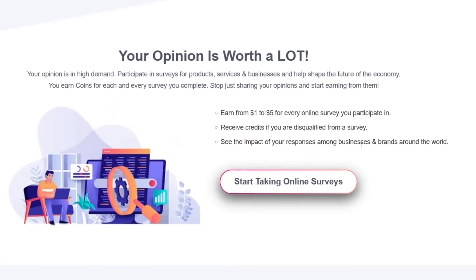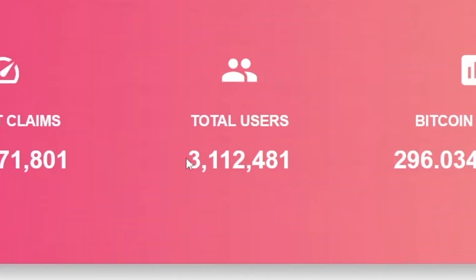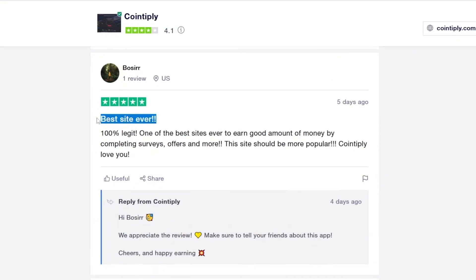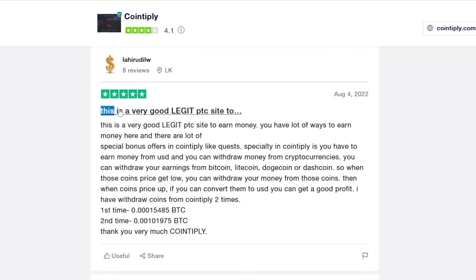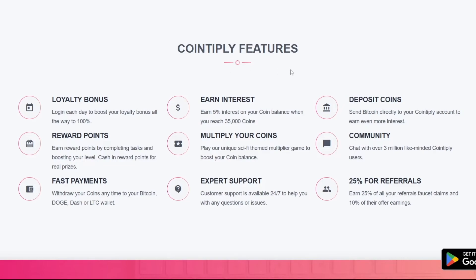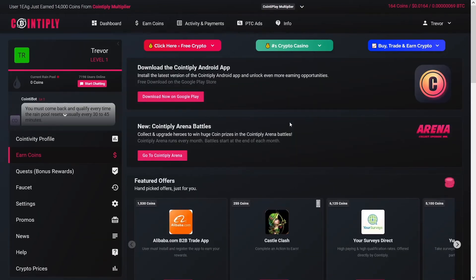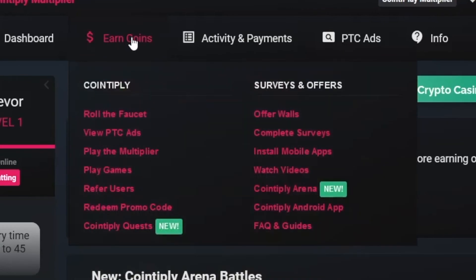Surveys on Cointiply are highly paid — $5 for each survey you participate in. Look at how many users are already on this website; a lot of people are satisfied, as you can see from the comments: 'Best site ever,' 'This is a very legit PTC site.' On your desktop or laptop, just click on Earn Coins, and then you can view PTC ads, watch videos, install mobile apps, or complete surveys. I like PTC ads and watching videos.